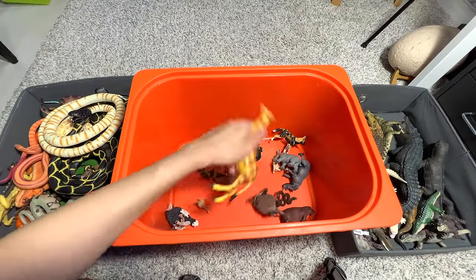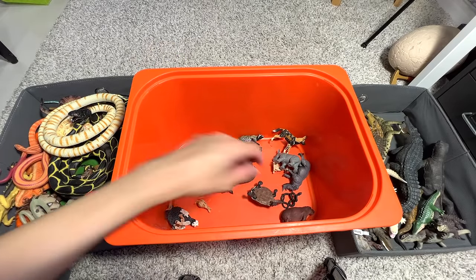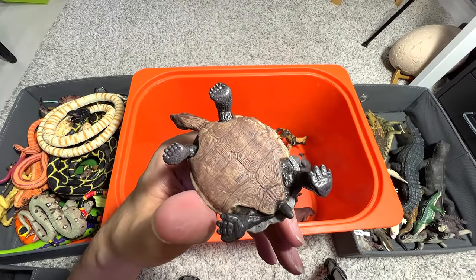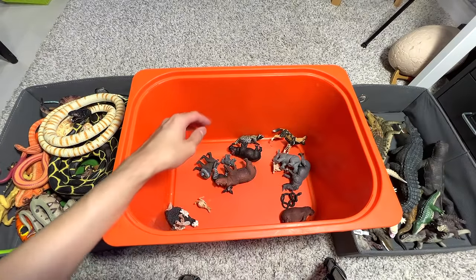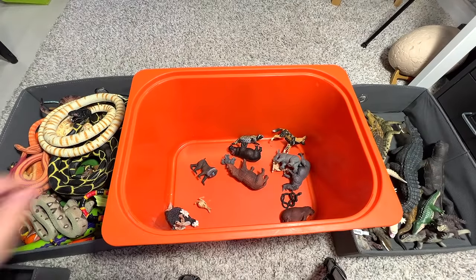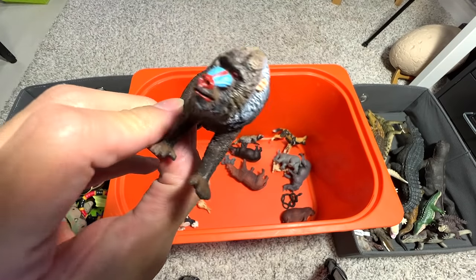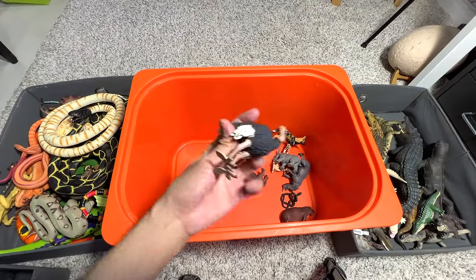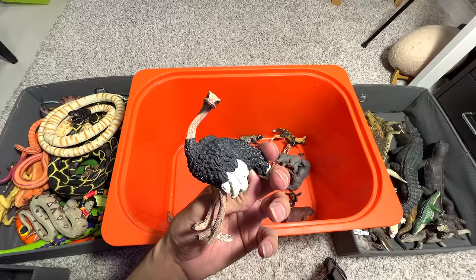The corn snake has really beautiful, orangey colors. Another giraffe — seems like we have three giraffe figures in our collection. Another tortoise, this time a desert tortoise — I think we have two exactly the same figures. An okapi, a mandrill — they remind me of a baboon, just not exactly a baboon — and an ostrich. Why is the ostrich doing in this collection?